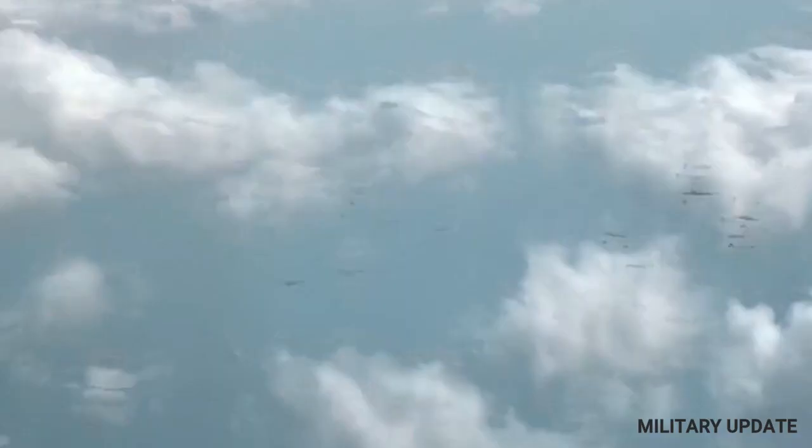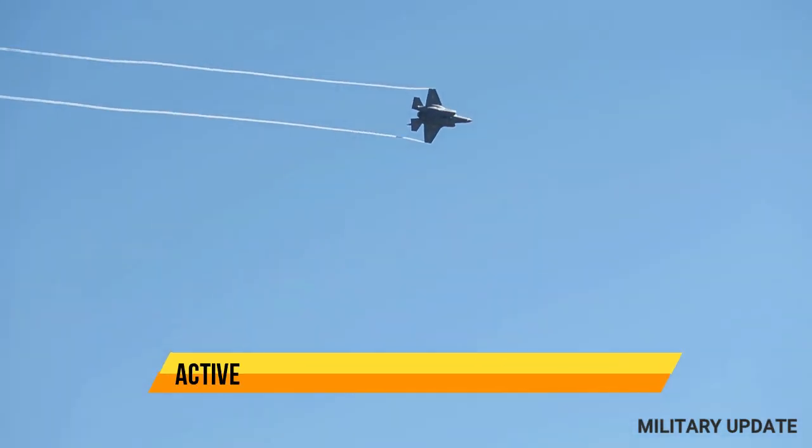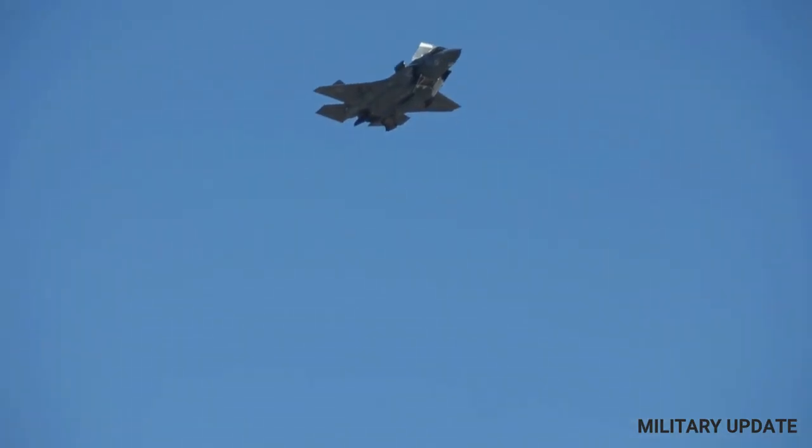One of the main advantages of the F-35 is its stealth technology, which makes it virtually invisible to radar. This allows the aircraft to operate in hostile airspace without being detected, giving it a significant advantage in combat situations.